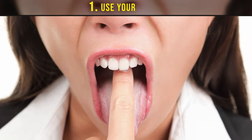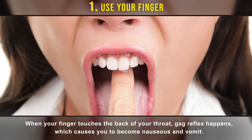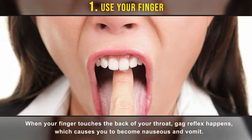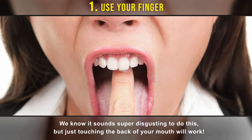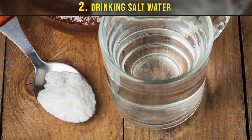Number one: use your finger. When your finger touches the back of your throat, the gag reflex happens, which causes you to become nauseous and vomit. We know it sounds super disgusting, but just touching the back of your mouth will work.